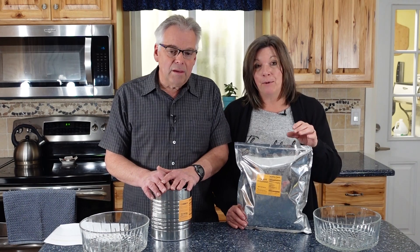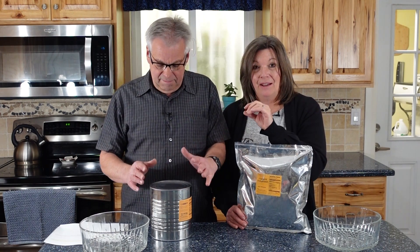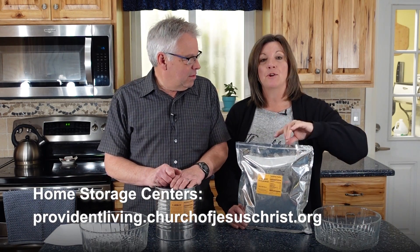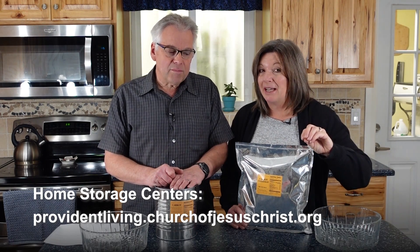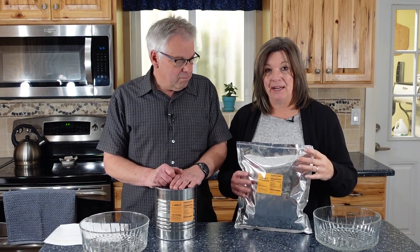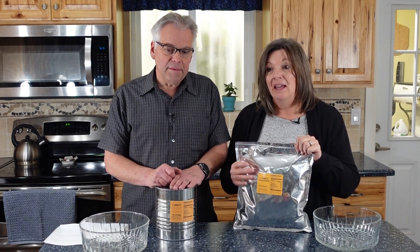Now, this isn't quite what James was talking about, because he was referring to freeze-dried foods. I don't have any freeze-dried foods that are that old to compare. I actually didn't know I had anything this old, so I was really excited when I went downstairs and found that I had carrots in both a mylar bag and a number 10 can. Both of these are from the Church of Jesus Christ of Latter-day Saints home storage center — the cheapest place to buy dry goods. This is a seven-mil mylar bag, which is a high-quality mylar bag.